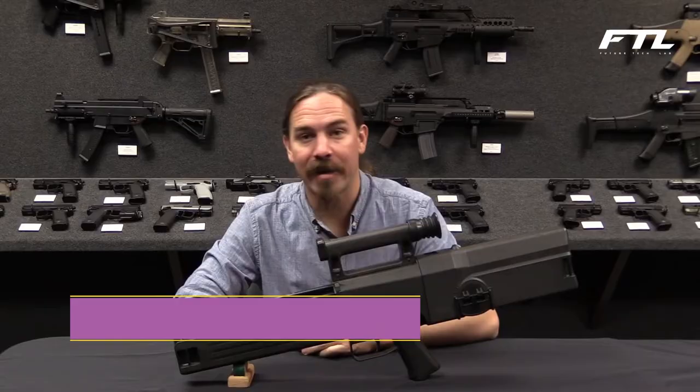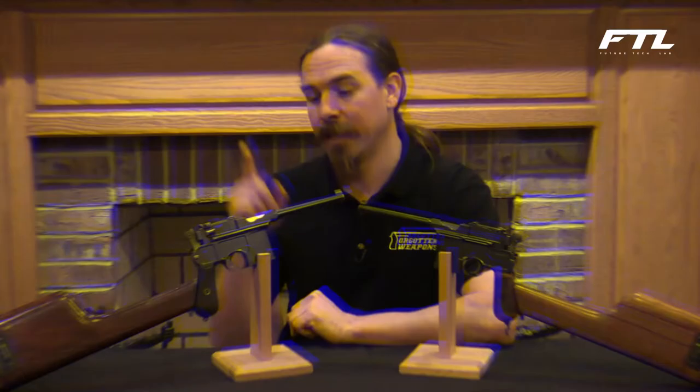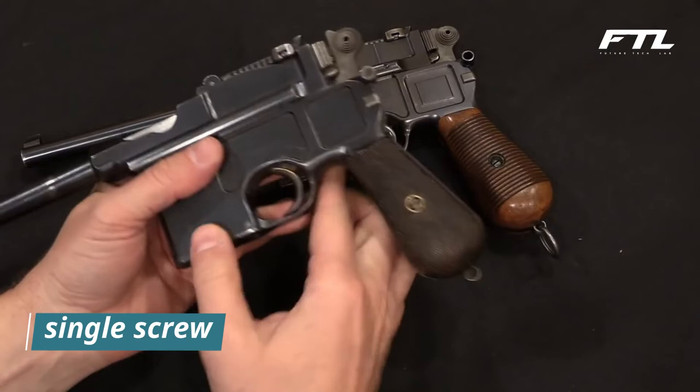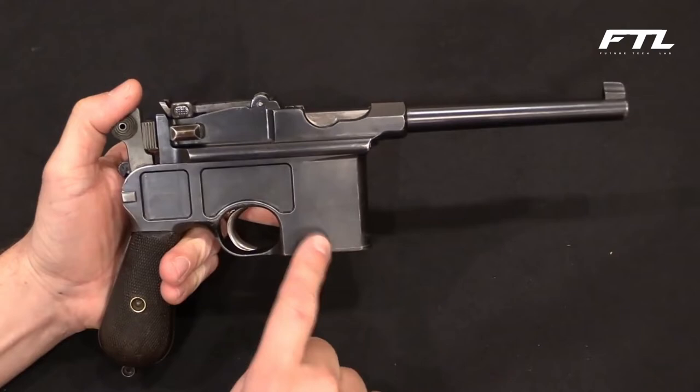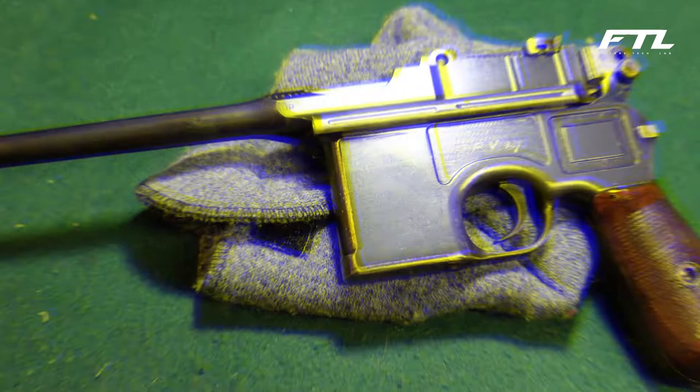Number 3: The Mauser C96. The Mauser C96, sometimes referred to as the Broomhandle, was one of the first semi-automatic pistols to become widely available for purchase and use. It is notable in that it does not have any pins and only has a single screw throughout the entirety of the handgun, used to attach the grip panels. The C96 saw its initial usage during the Boer War, 1899–1902, in South Africa. During World War I, the German army found it difficult to obtain sufficient quantities of its standard-issue Luger P08 pistols, so it decided to acquire the C96. Many German commanders considered this weapon superior to the Luger as a personal sidearm.